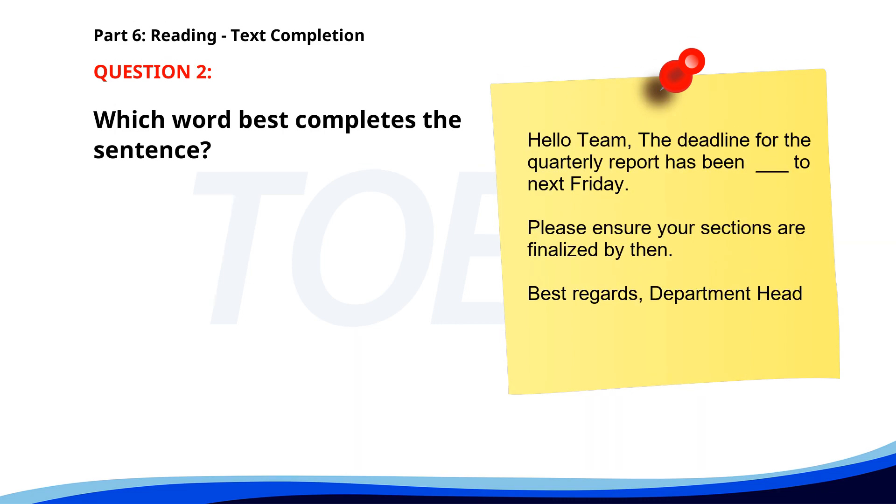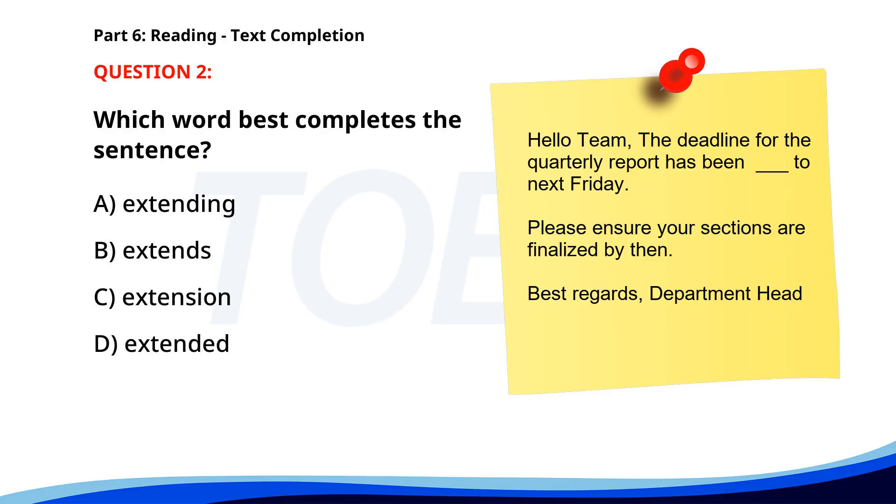Number 2. Hello team. The deadline for the quarterly report has been ___ to next Friday. Please ensure your sections are finalized by then. Best regards, Department Head. A. Extending. B. Extends. C. Extension. D. Extended. The correct answer is D. Extended.